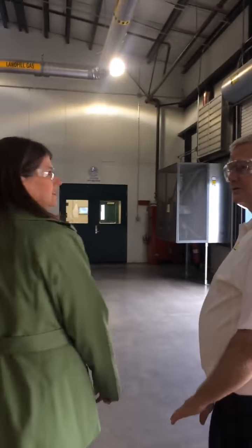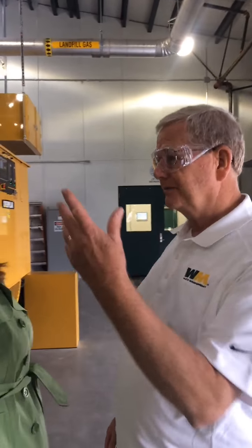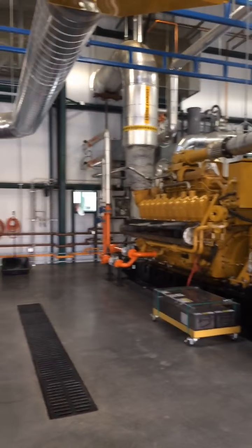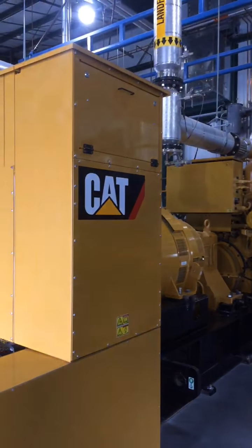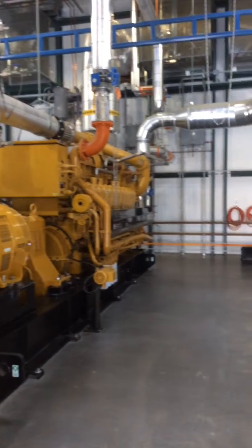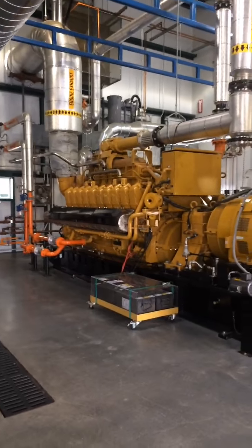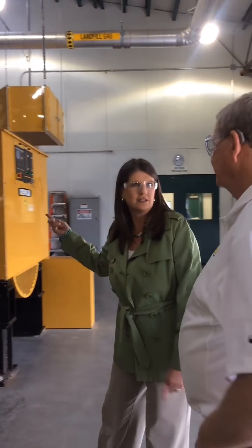All of the used oil and new oil is in vessels over there. We have a hard pipe to the engines, which not only reduces downtime but also improves the safety of operations. The four megawatts here produces enough power for about 5,000 homes.